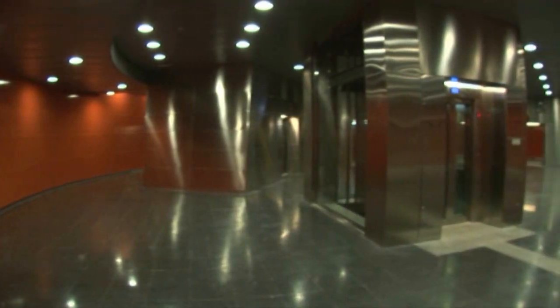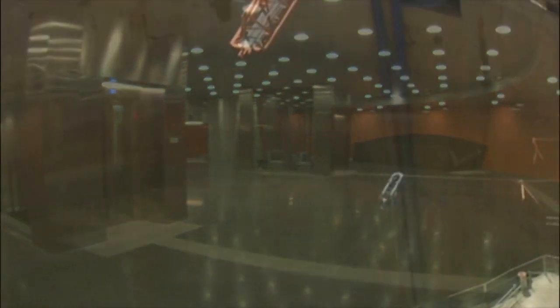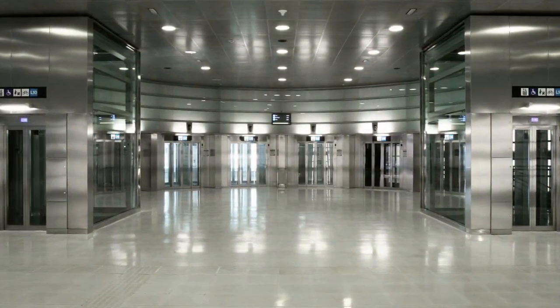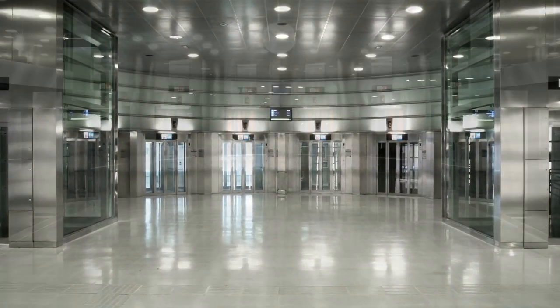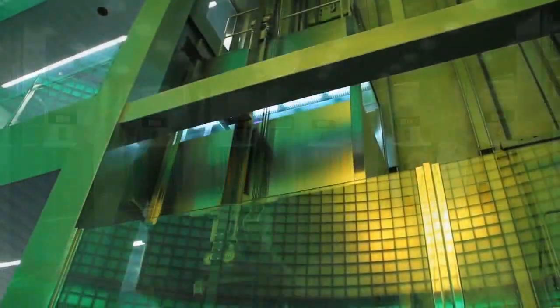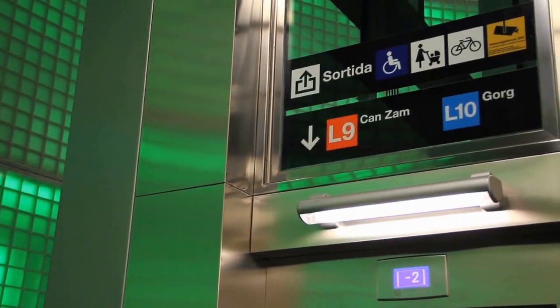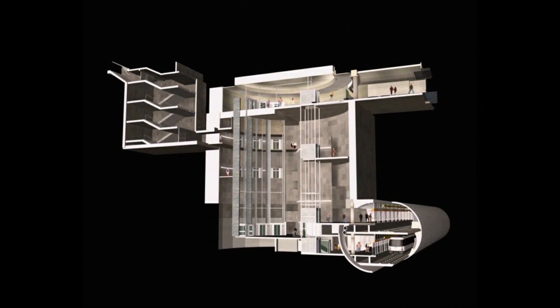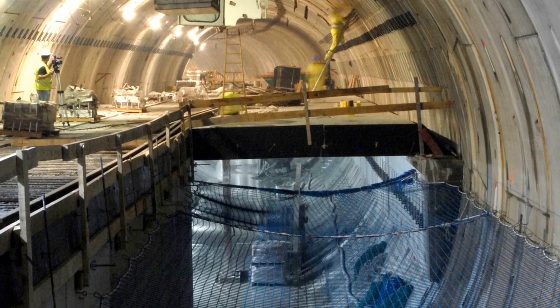Line 9 will have two station models. Thirty stations take the form of a large cylindrical shaft with an upper hall that has access to the street and a lower hall that is connected to the platforms. The two halls will be linked by means of high capacity elevators, escalators and emergency staircases. These stations have platforms in the same tunnel and the trains will run on two levels.